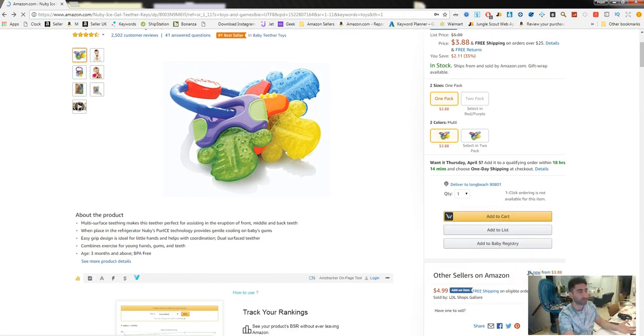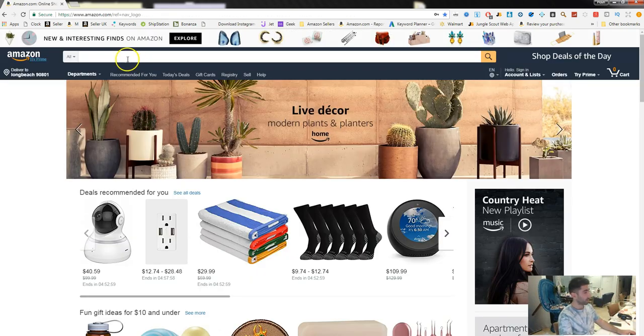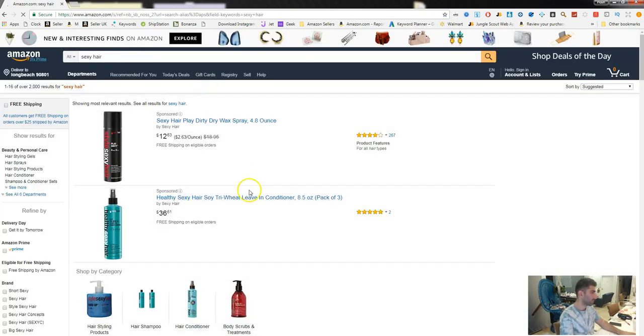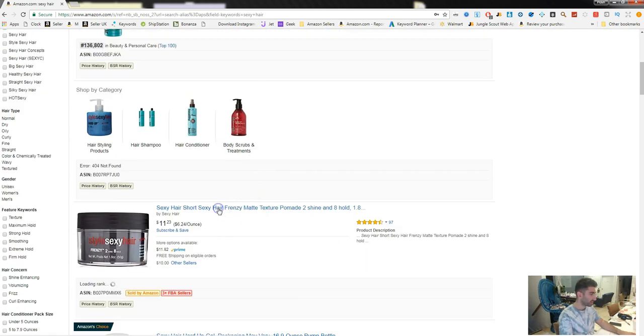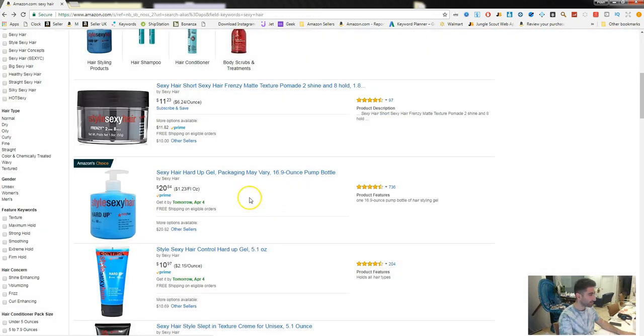Essentially, 100% of sales go to whoever holds the buy box position. These sellers down here have that product listed on Amazon for no use — Amazon is going to get the sale 100% of the time unless they lower their price, which at $3.88 is very difficult to compete with. This is also known as the buy box seller. Let me use another example to clarify the buy box among third-party sellers — let's search for another product.